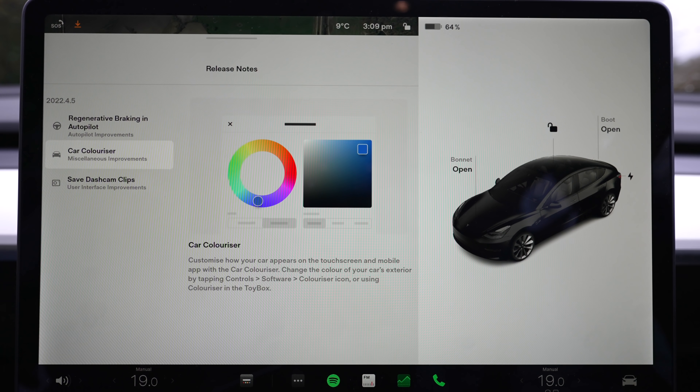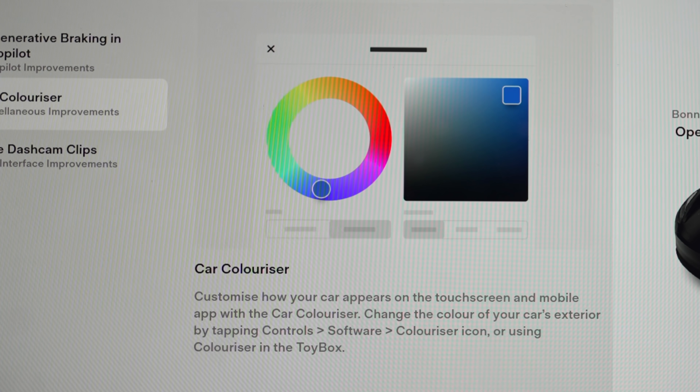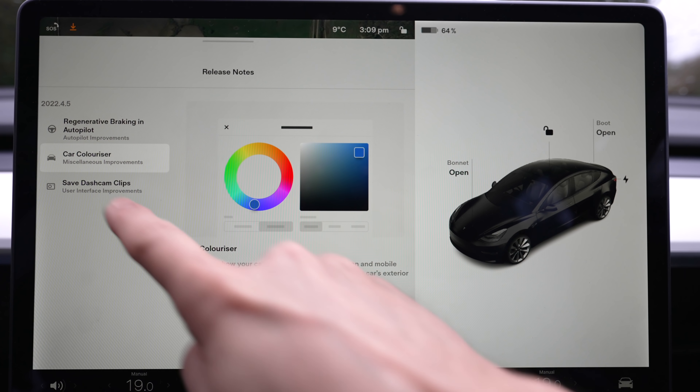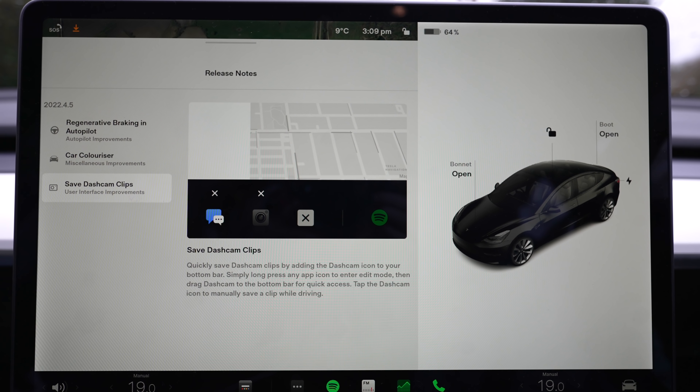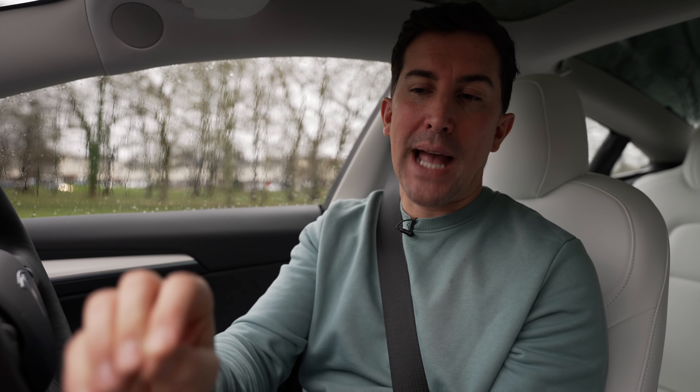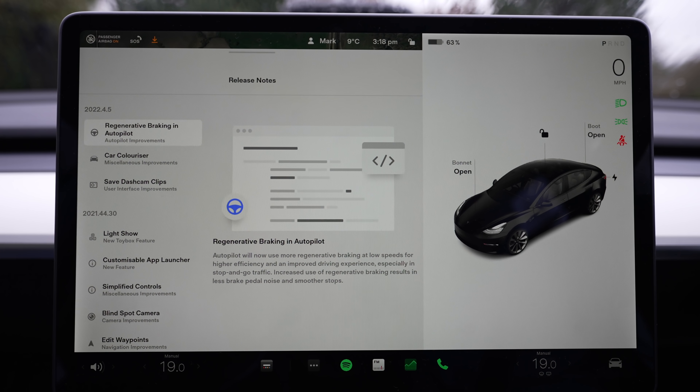Next up is the car colorizer — a brand new feature where Tesla lets you change the color as it's displayed within your car. I'll jump in and show you how that works. And then finally we've got saved dash cam clips, which was actually here before but Tesla removed it, so it's nice that you can now drag and drop the dash cam clips app into the dock at the bottom of the screen and record clips while driving.